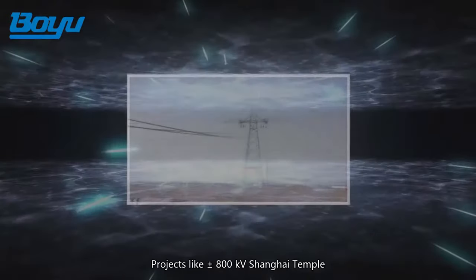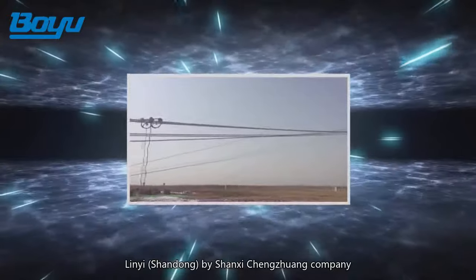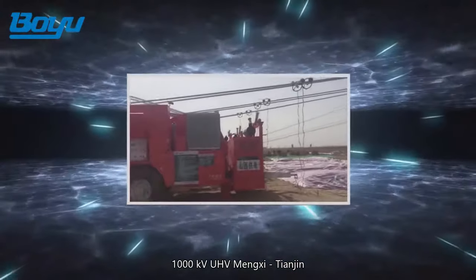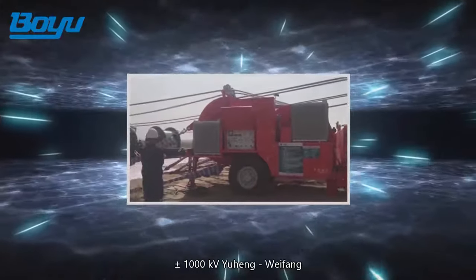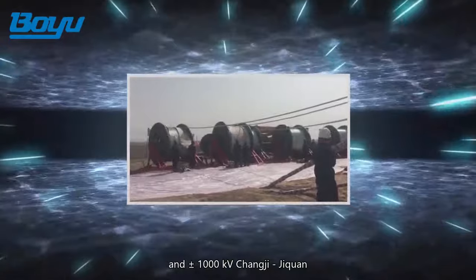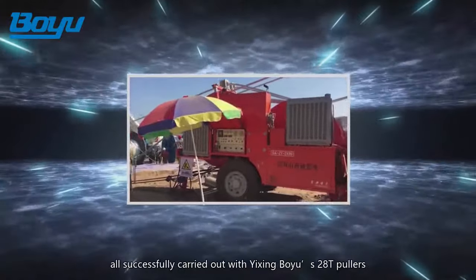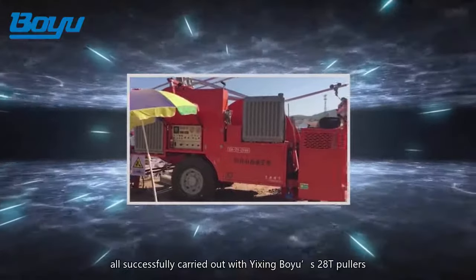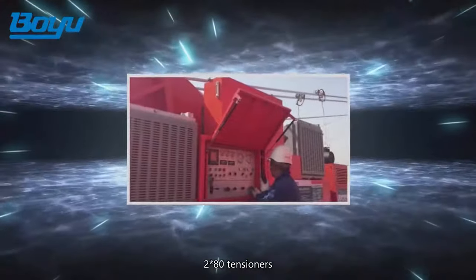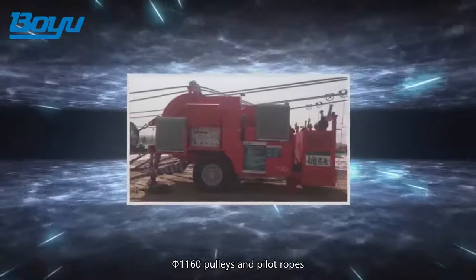Projects including plus or minus 800 kilovolt Shanghai Temple to Lin Yi, Shandong by Shanxi Chengzhuang Company; 1000 kilovolt UHV Mengxi to Tianjin; plus or minus 1000 kilovolt Yuheng to Weifang; and plus or minus 1000 kilovolt Changji to Jichuan — all successfully carried out with Yixing Bouyu's 28-ton pullers, 2x80 tensioners, diameter 1160 pulleys, and pilot ropes.